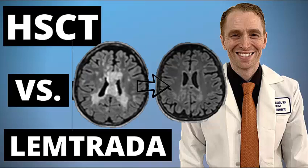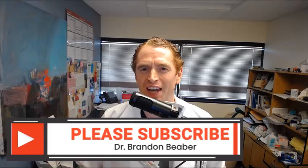We'll look at these three cases in detail, showing their MRI scans and talking about a few of the limitations of this publication. My name is Brandon Bieber, and I make videos about multiple sclerosis every Wednesday, so please subscribe and ring the bell for notifications, and if you appreciate this video, please click like.